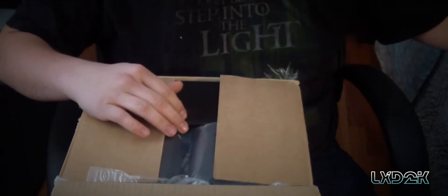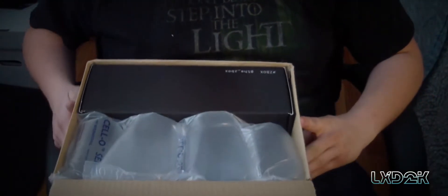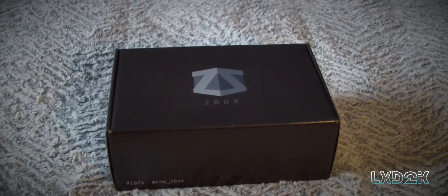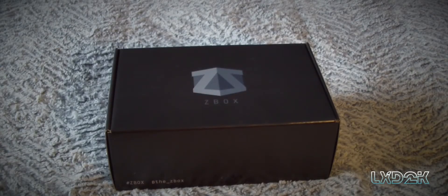I'll just tear the seal here. So here we have some plastic air packets and we have our Z box.